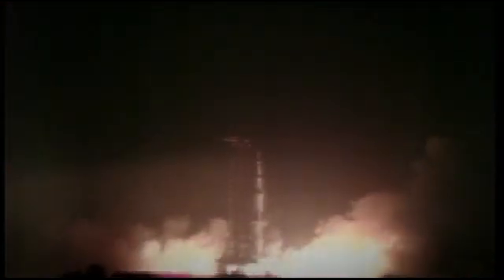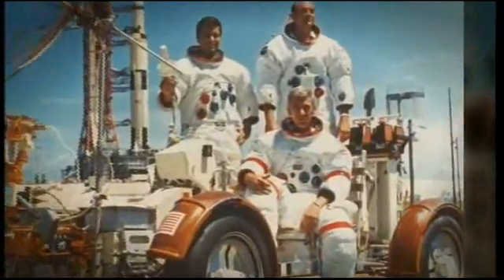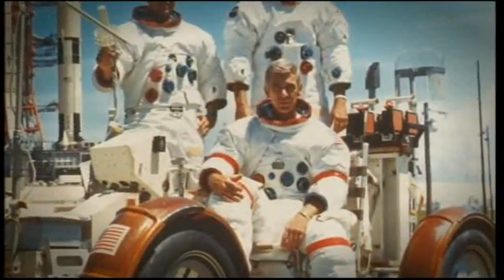All engines started, we have ignition — two, one, zero — we have liftoff! It's lighting up the area, just like daylight here at Kennedy Space Center as the Saturn V moves off the pad. In December 1972, Apollo 17 left for the Moon. It was the only night-time launch of a Saturn V rocket and a spectacular, dramatic sight. Its crew: Ron Evans, geologist Harrison Schmitt, and the last man to stand on the Moon, Commander Eugene Cernan.